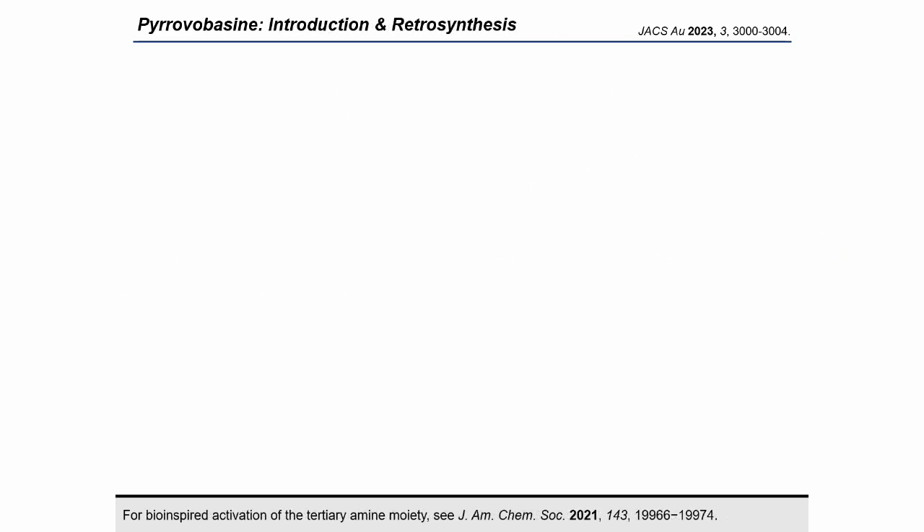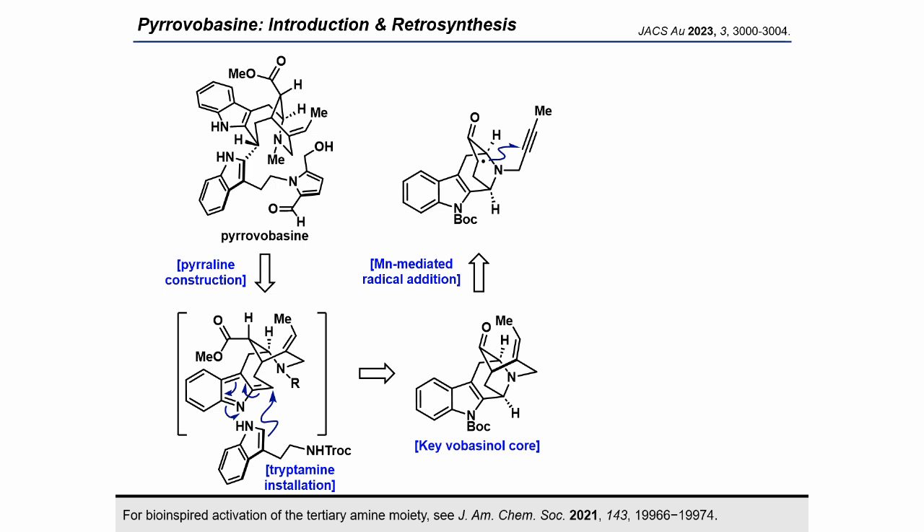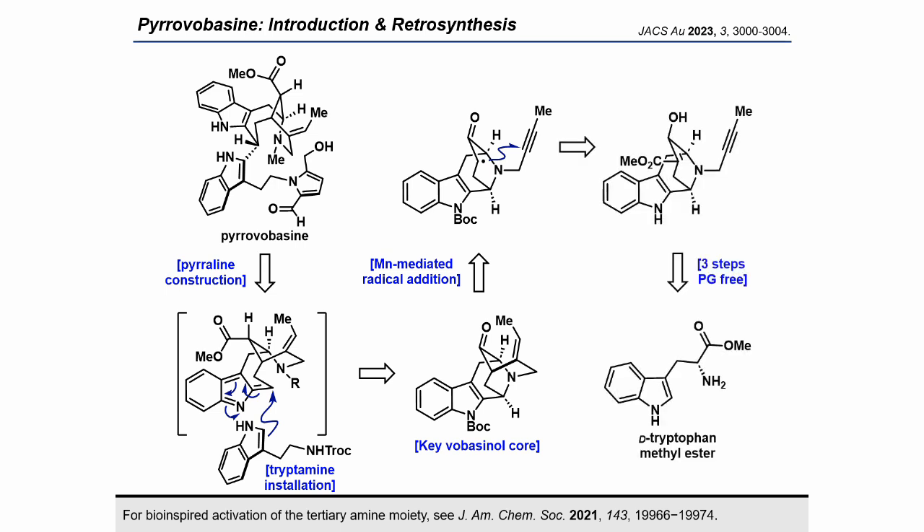Our ultimate retrosynthetic analysis is shown here. The iconic pyrrolein structure can be constructed via a Maillard-type reaction in the final stages of synthesis. The tryptamine unit can be introduced through nucleophilic addition to the voabacinol core, with C2-selectivity of the tryptamine derivative predicted based on its electron density. The pentacyclic ketone was planned to be constructed by radical annulation with an alkyne, while the tetracyclic ketone was planned from D-tryptophan methylester via Pictet-Spengler reaction and Dieckmann condensation.